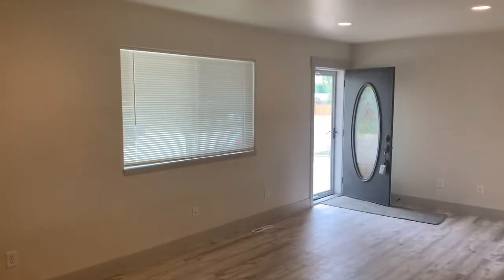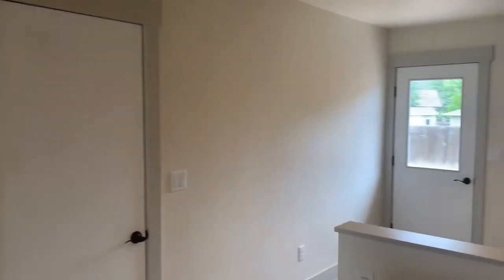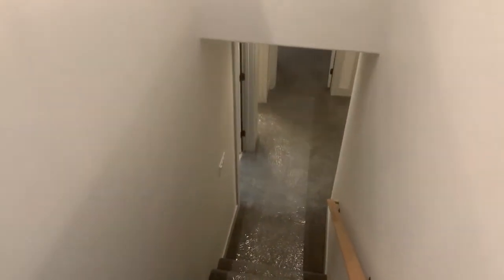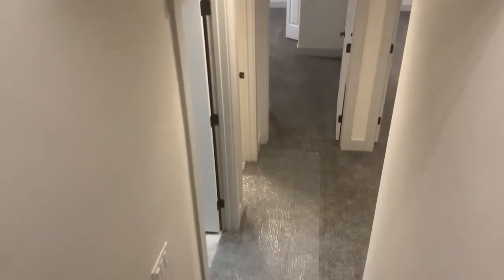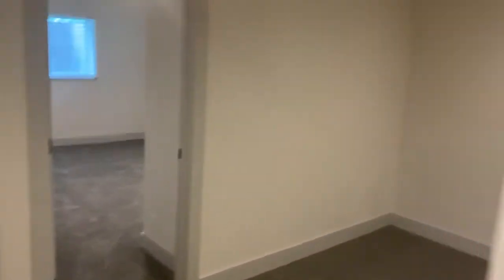They did such an incredible job remodeling and updating this house, and it's available now so we're looking for a tenant to come in and take care of this one. In the basement there's another two bedrooms and a bathroom — I think I misspoke at the beginning, there are only two full bathrooms. At the bottom of the stairs straight ahead there are two bedrooms, and I think this is my favorite part of the house — it's a massive living area in the basement that would just be awesome for entertainment.